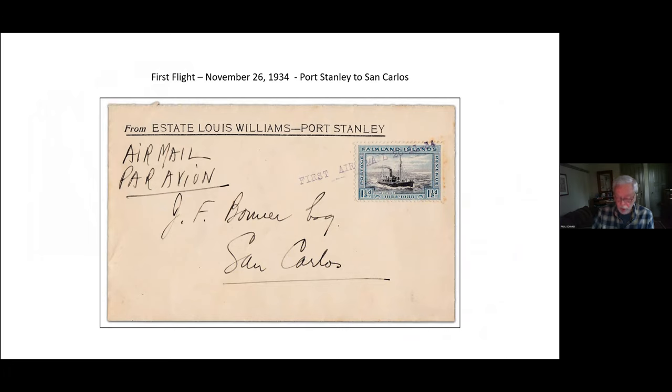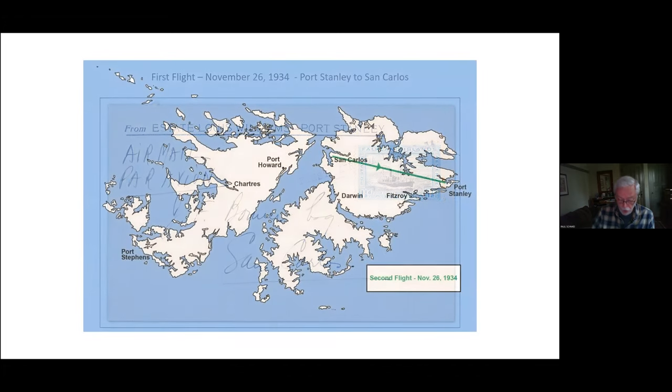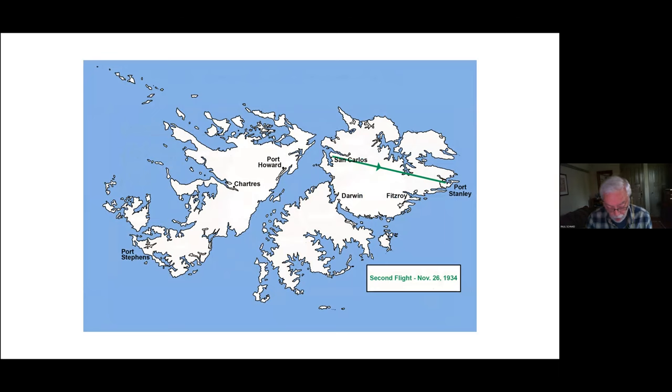This was a truly remarkable find, and it begs the question of what role Hugh Thomas may have played in the early airmail flights. We also know from the Penguin article that the two planes returned from San Carlos to Stanley later that same day, flying a more direct route over the north camp region — the second flight, shown here in green. According to the Penguin, they carried an unknown number of covers in a covering envelope addressed to Maude Carrie, presumably for posting in Stanley.